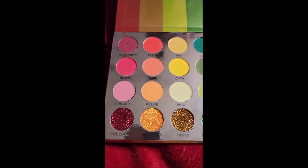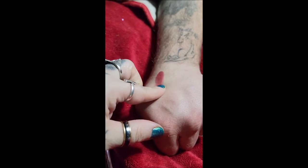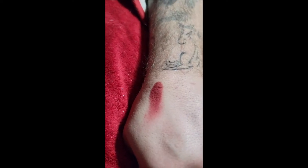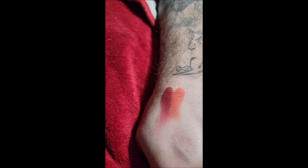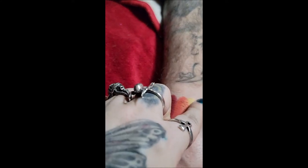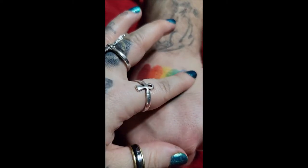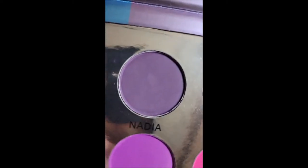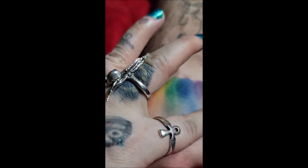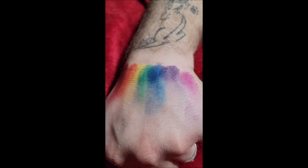So this one is Graphs, which I don't know what that means — it's like a beautiful maroon color, I like that. This is Elton — of course, that'll be Elton John. This is Ian — I have no idea who Ian is. This is Julia — I have no idea who Julia is. This is Alok — I love this one because it's shimmery, at least in the pan. This is Nadia — I also don't know who that is. I don't know who that is either. I suck, I know.